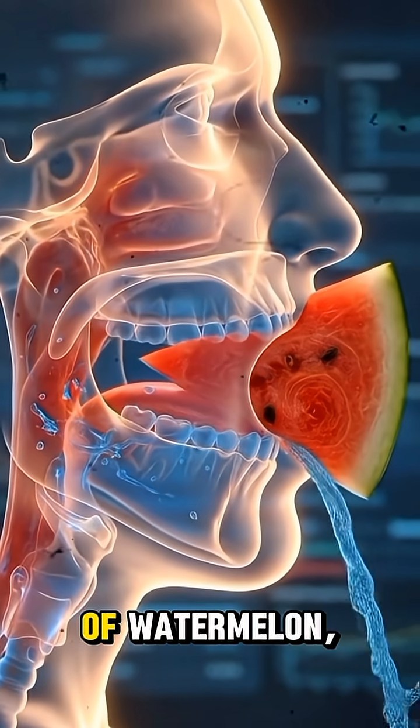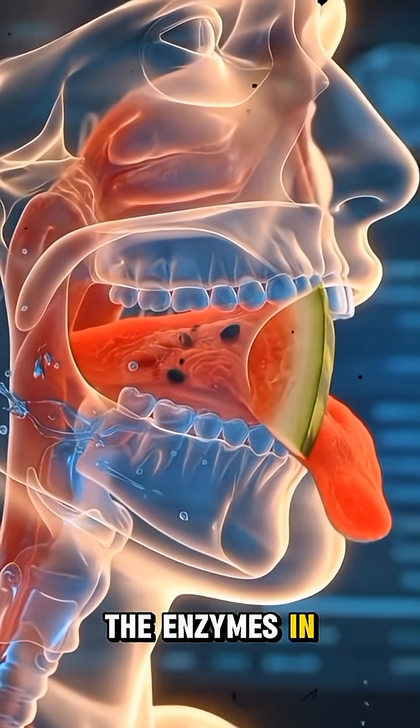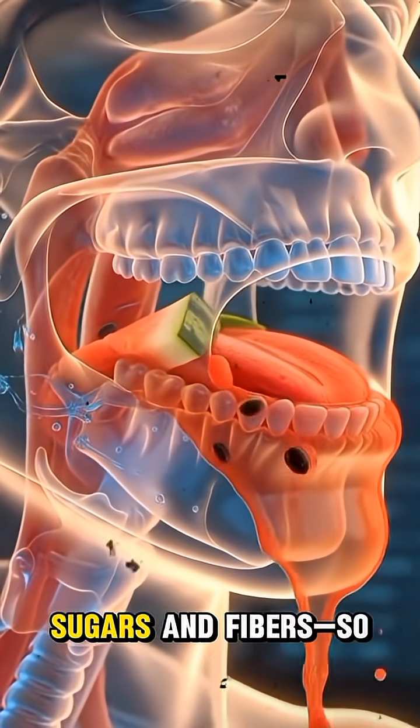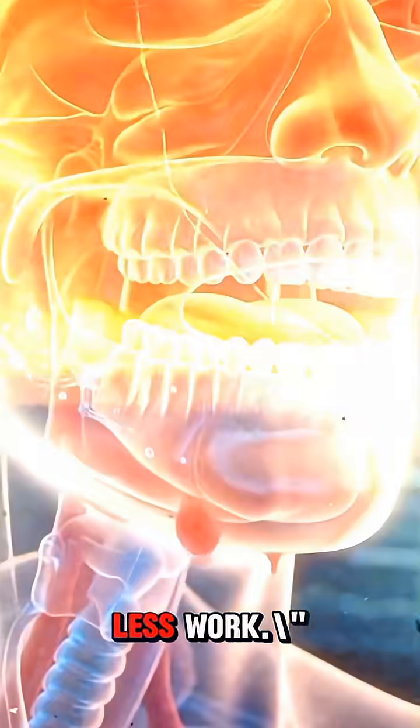When you take the first bite of watermelon, the saliva in your mouth activates immediately. The enzymes in the saliva start pre-digesting the watermelon's natural sugars and fibers so that the stomach has to do less work.